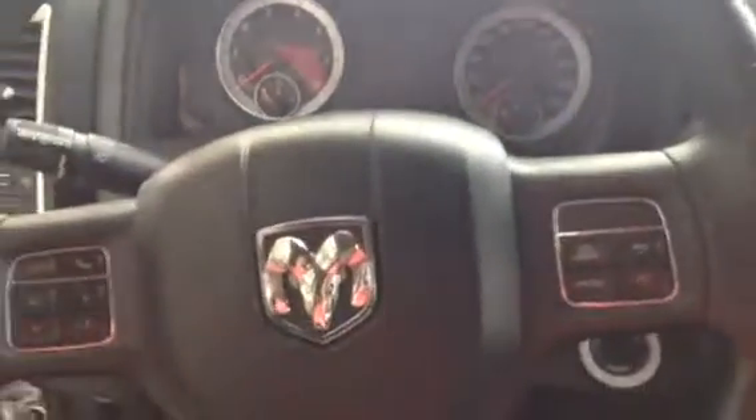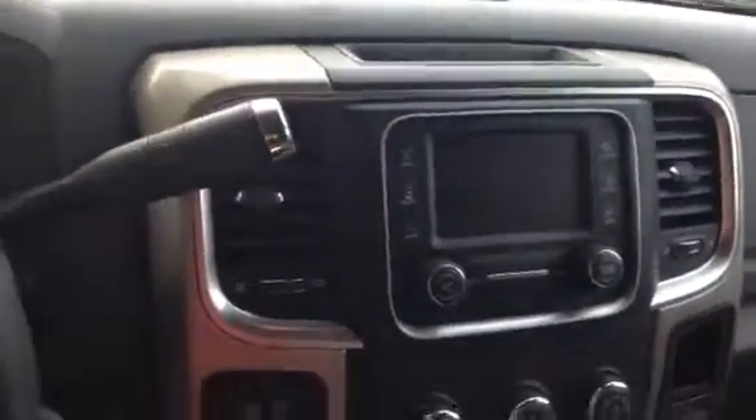Lots of bells and whistles in here. You're gonna find your phone connect, your select, and your cruise control right on the steering wheel. In the center you have your full touchscreen display for your radio and plug-ins.